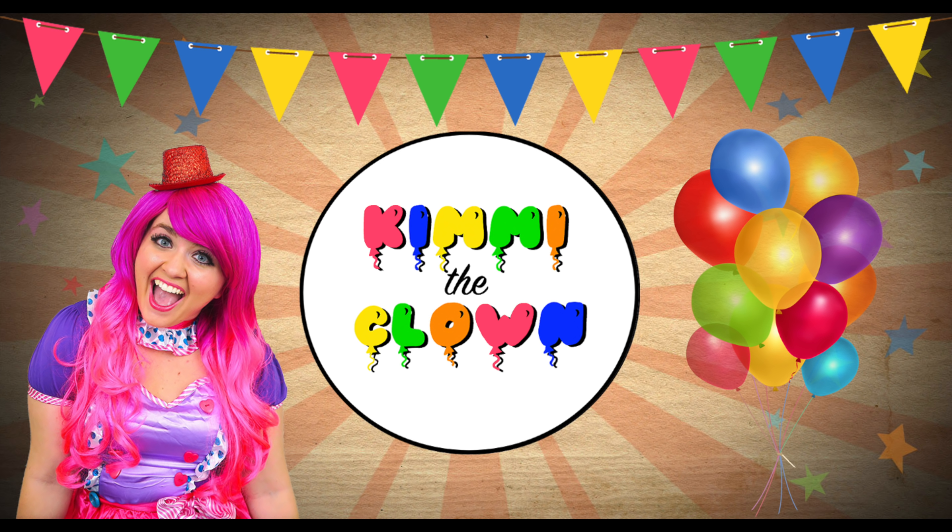What a pretty mermaid! Hey everyone, and welcome to Coloring with Penny the Clown! Today we're going to be coloring in my Little Mermaid coloring book!